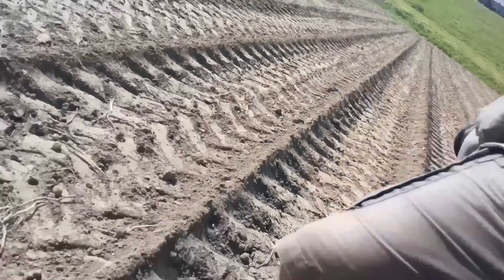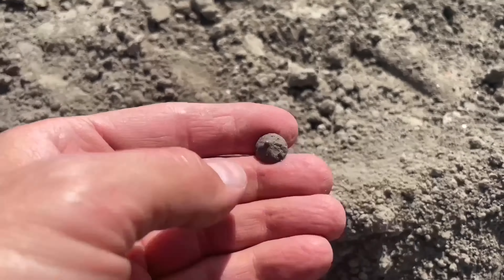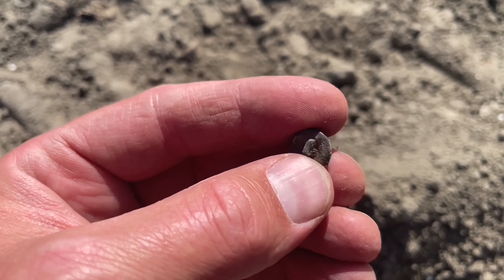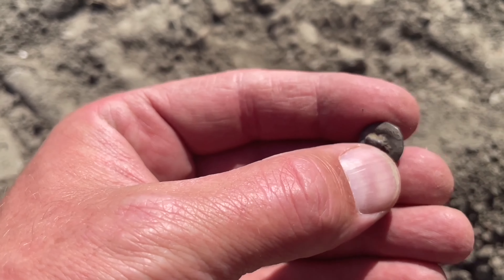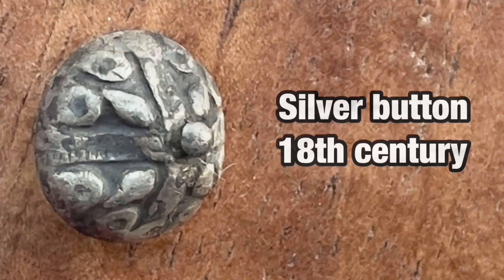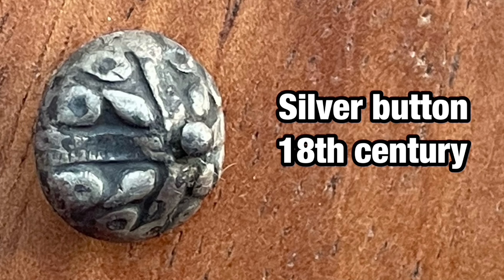It's time for another field — another new field. I start off with a silver button. Still complete. The eye on the back is a little bit bent, that's okay. It's always nice to find a silver button.